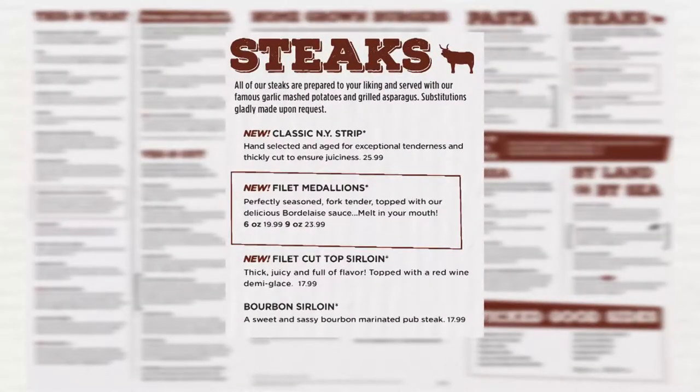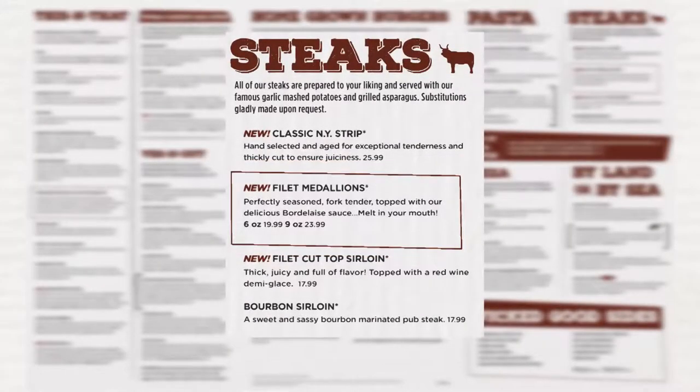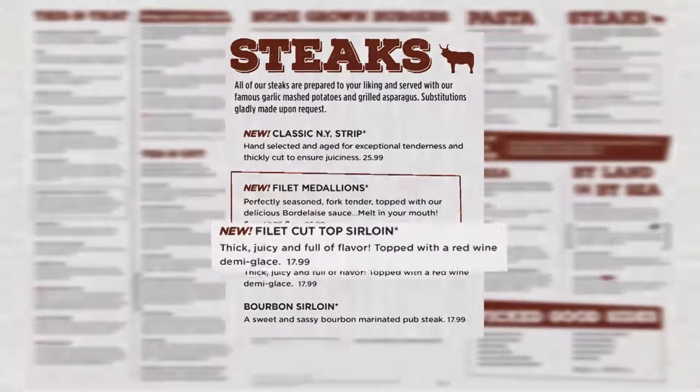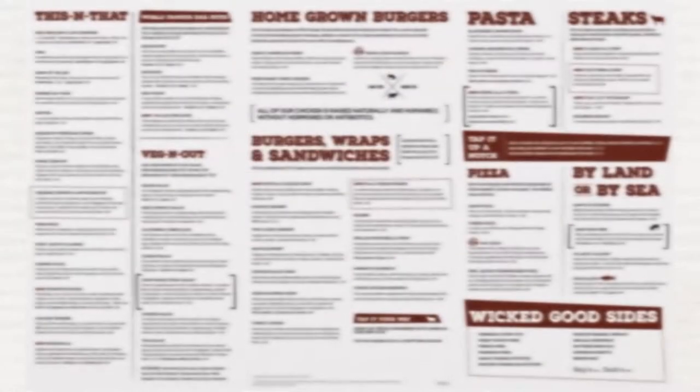In the steak section we have two new items. The filet medallions, which are perfectly seasoned and fork tender, topped with our delicious bordelais sauce. Each medallion is three ounces and the dish is offered in either six ounce or nine ounce portions. This item replaces the filet mignon. We also have the filet cut top sirloin, which is thick, juicy and full of flavor, and this item replaces the top sirloin.